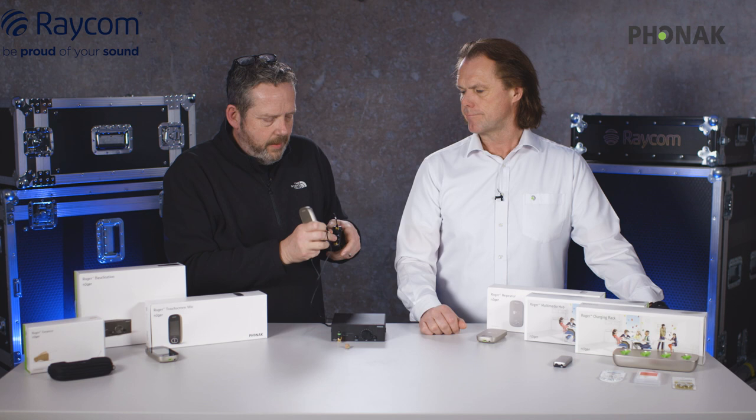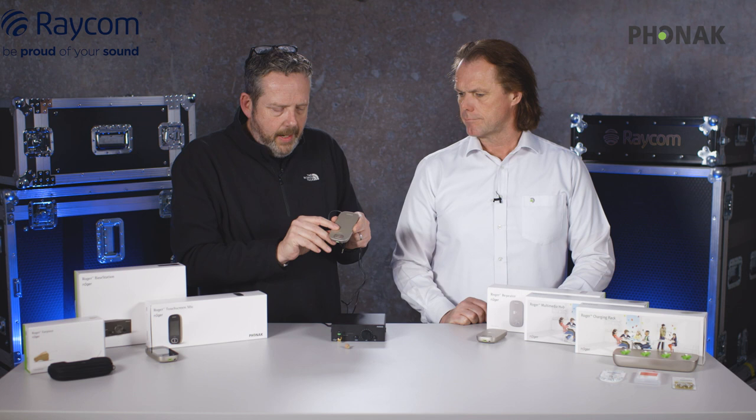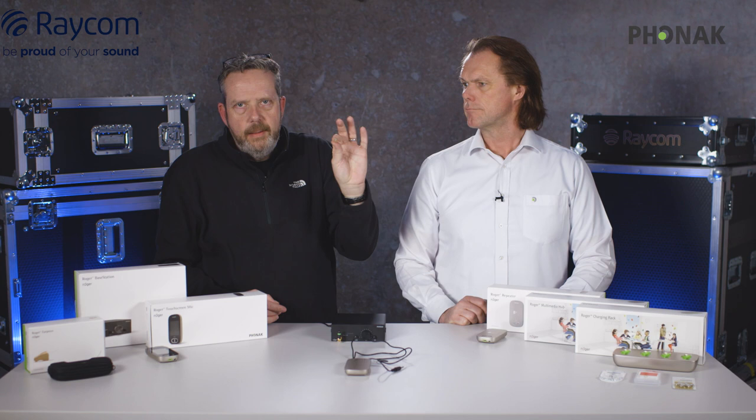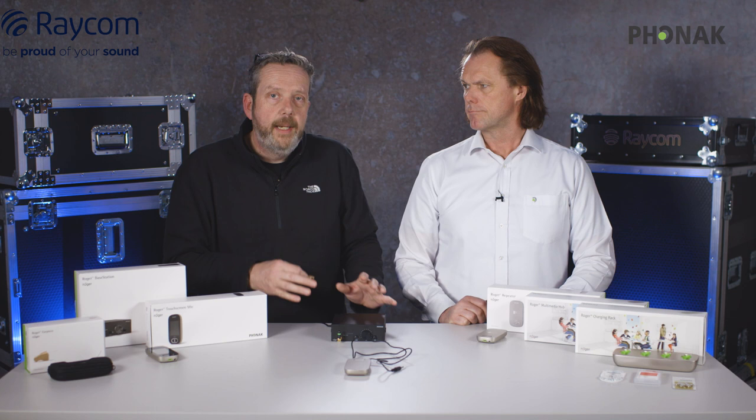Another way of using the multimedia hub as a standalone item: plug in an audio feed, leave that unit in the area you want to operate, and you can then transmit to as many earpieces within range as you want. It makes for a very low cost way of using Roger earpieces — certainly cutting down on the transmitter side.